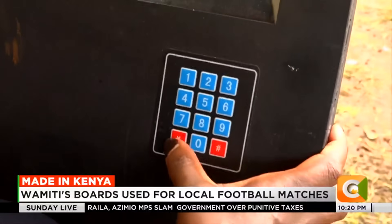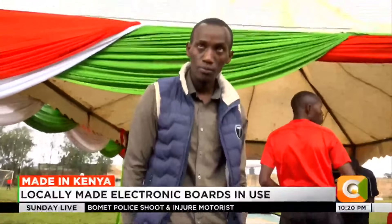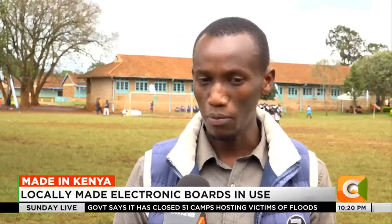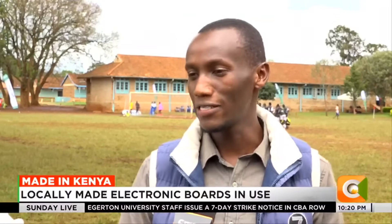He first made three substitution boards for the Kenya Academy of Sports, then four more boards were ordered for competitions. The material costs are 30,000 shillings for one board. The board currently in use is different from the original one made. The first board was single-sided, but the CEO pushed him to make a double-sided version. He went back to the drawing board and made a double-sided substitution board, and so far he has had no complaints — he thinks it's working perfectly.